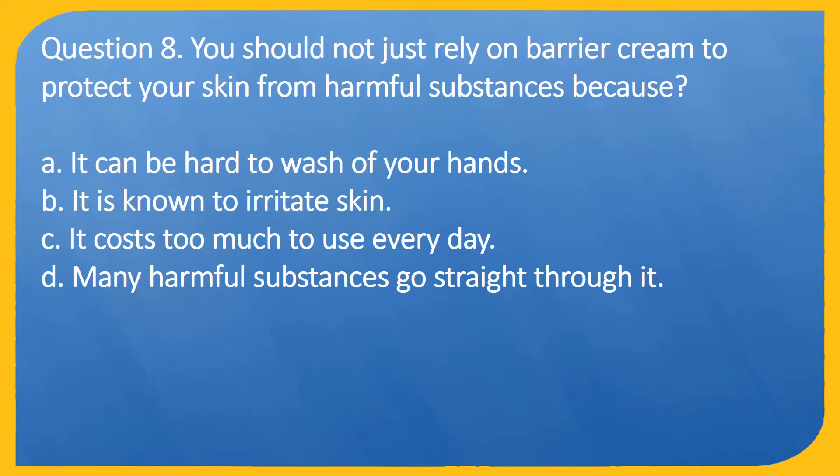Question 8. You should not just rely on barrier cream to protect your skin from harmful substances because: A. It can be hard to wash off your hands. B. It is known to irritate skin. C. It costs too much to use every day. D. Many harmful substances go straight through it.